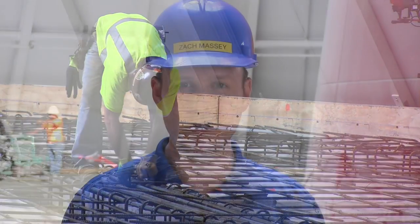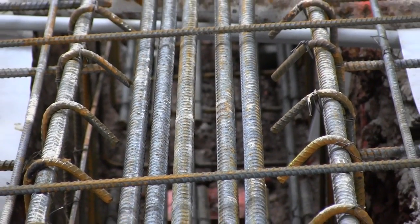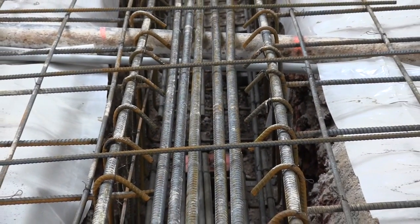Obviously we have dirt underneath it, but if the dirt was not there, that's basically what you'd look up and see. It's one-way structural grade beams that are concrete, heavily reinforced. We had bar sizes up to a number nine rebar as the biggest bar — that's a little bit over an inch in diameter.